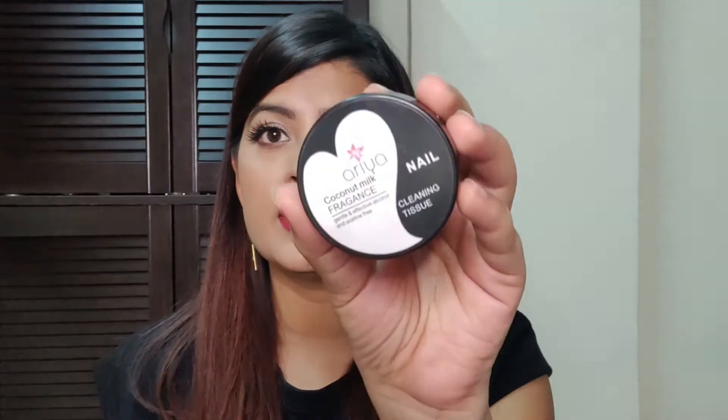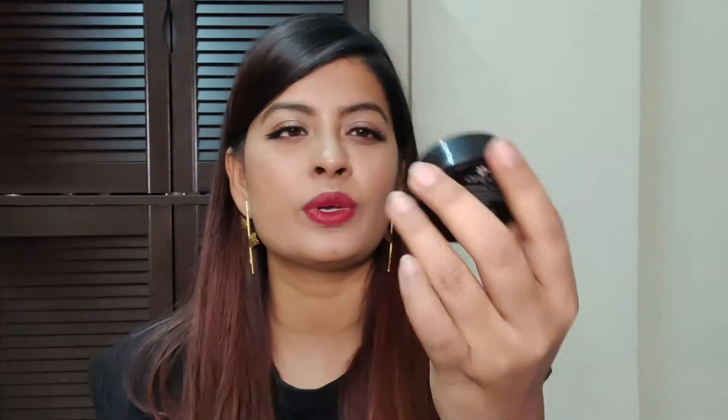Next product I have is Cocoa Milk Fragrance Nail Cleansing Tissue. These are tissue papers that are soaked with nail polish remover. You just take one out and start rubbing against your nails, and it will remove the nail polish. I really like this because it's not easy to get nail polishes off otherwise. This is also travel friendly, and these are very affordable.